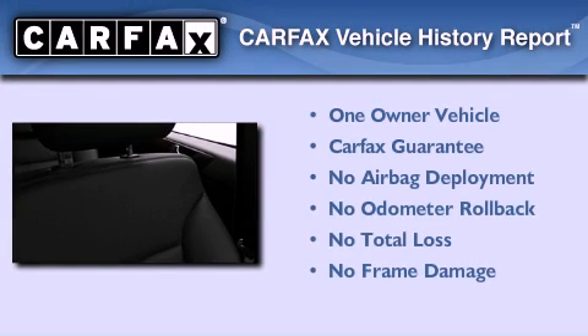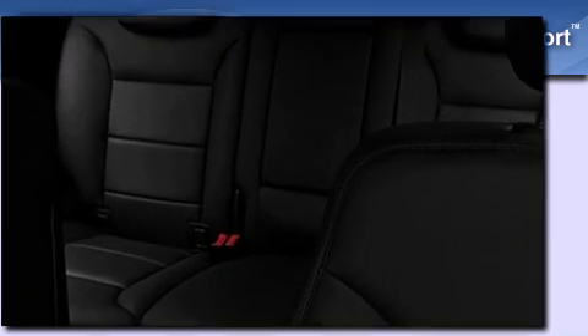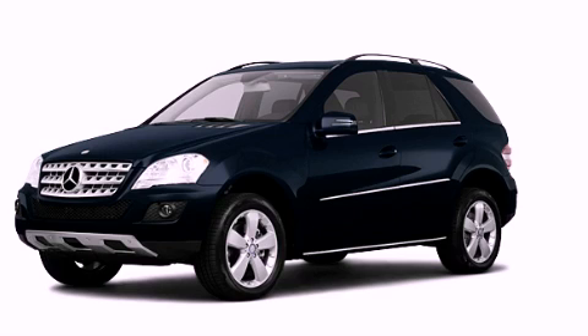This Mercedes-Benz has had only one owner, and it qualifies for the Carfax Buy Back Guarantee. This automobile won't last long at this price, call and arrange a test drive now.